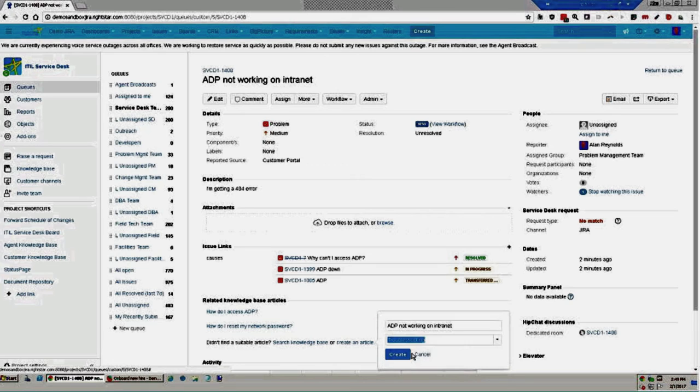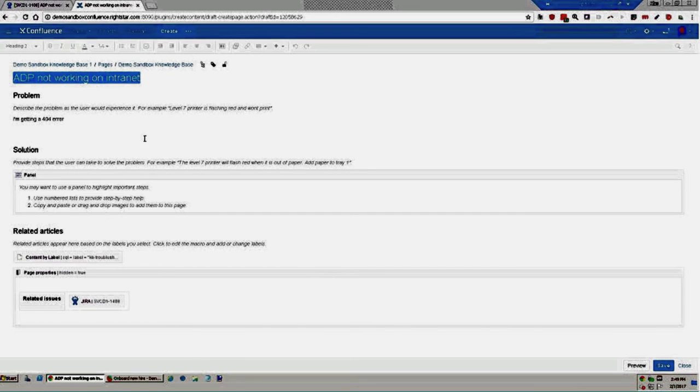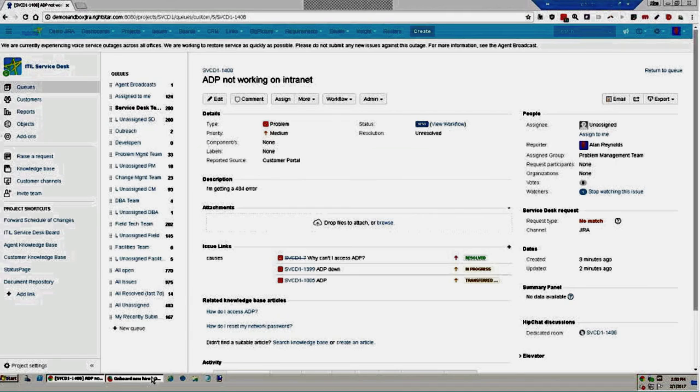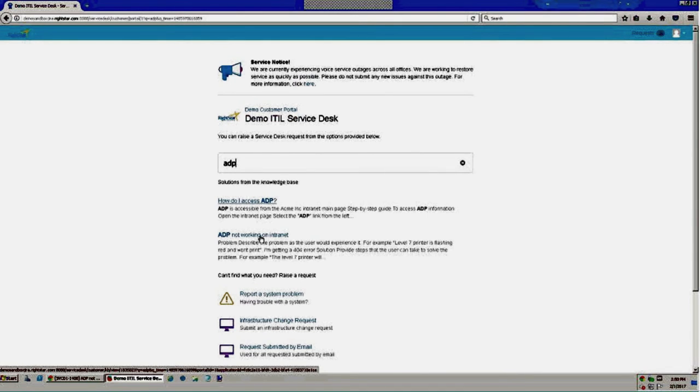In Confluence, I flesh out the knowledge base article and save it. You can wrap an approval process around this so knowledge is reviewed before it's exposed to customers, or in my demo system, a published article is immediately available. From the portal, if I search for ADP, I now get not only the original article but also my new 'ADP not working on intranet' troubleshooting guide — providing a workaround and hopefully heading off new issues before they're submitted.